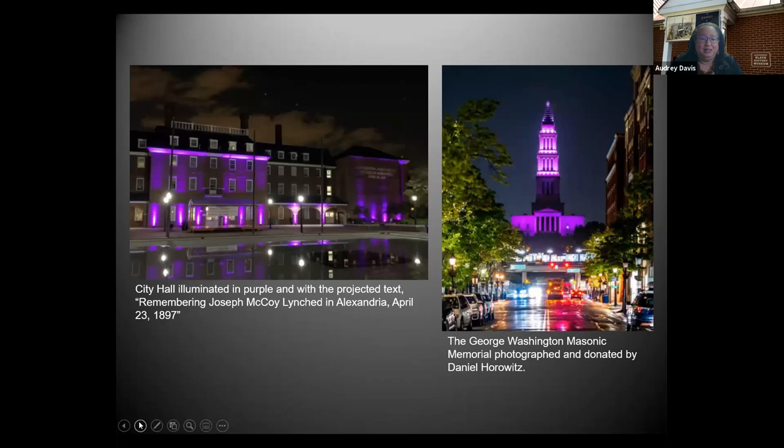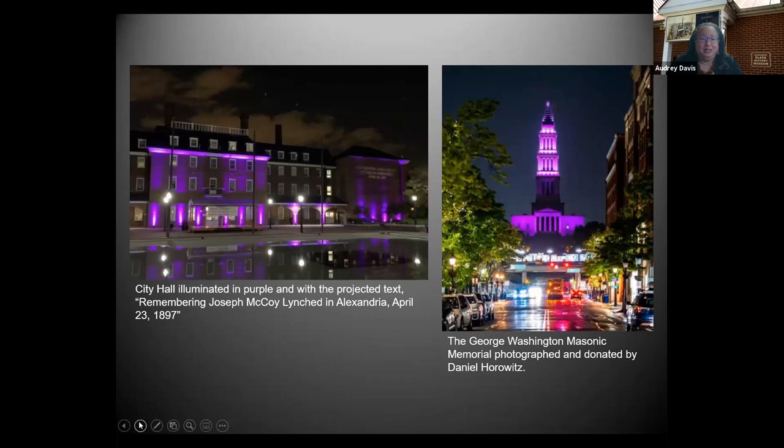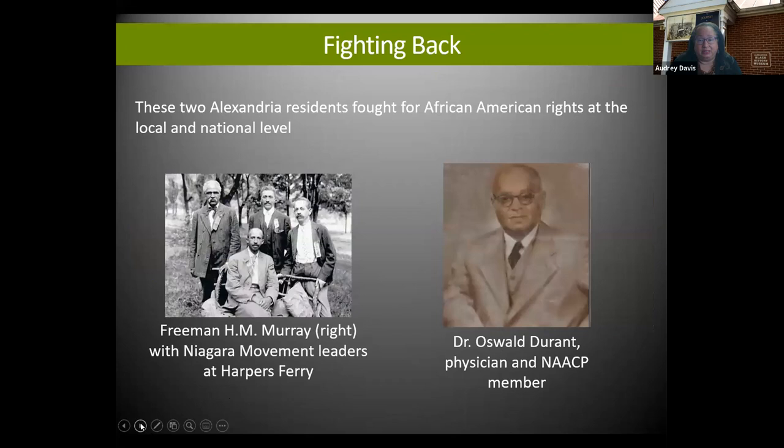I want to share the slide from April 23rd — many of you probably saw that City Hall was illuminated, as was the Masonic Memorial. If you'd like to get involved and be part of what we're doing for Benjamin Thomas on August 8th, we are looking for volunteers who want to help us on our journey. We have many great groups working with us through our Alexandria Community Remembrance Project.